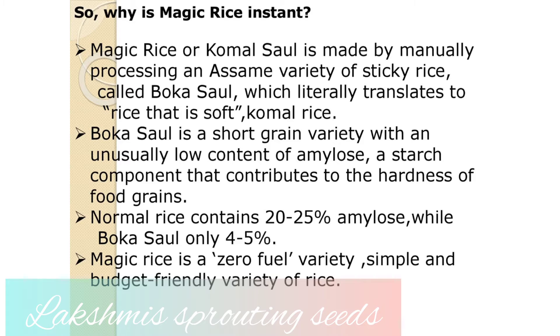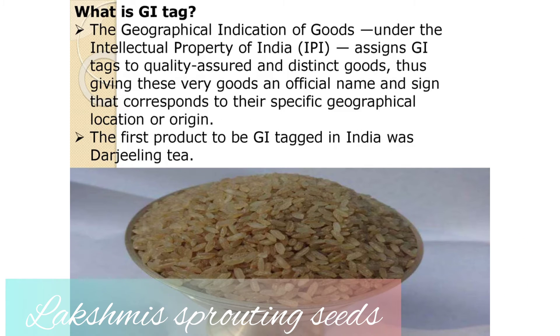Bocasol contains very low content of amylose, a starch component that contributes to the hardness of food grains. Normal rice has 20 to 25% amylose, but this has only 4 to 5%. That low amylose content is what makes this rice instant.